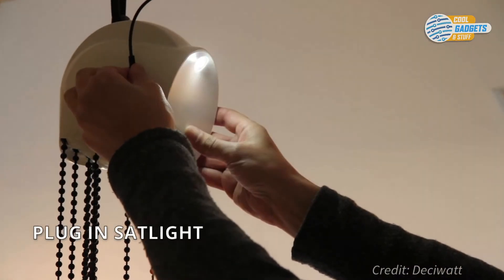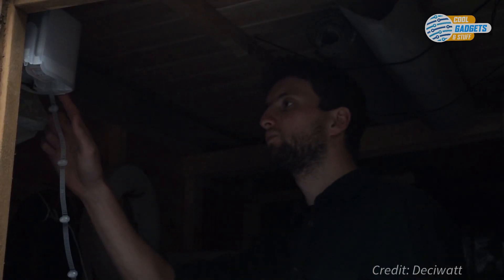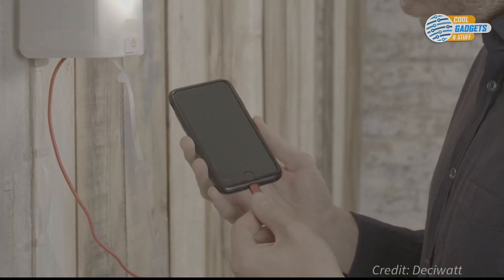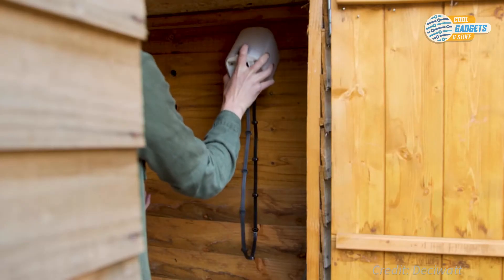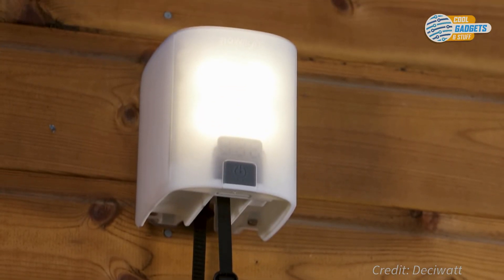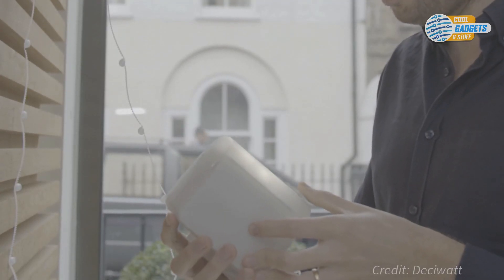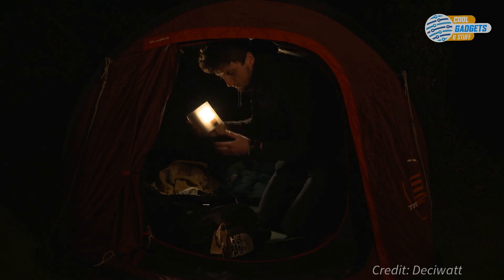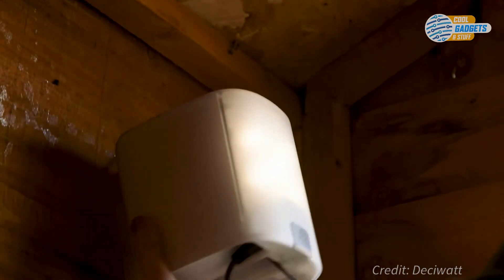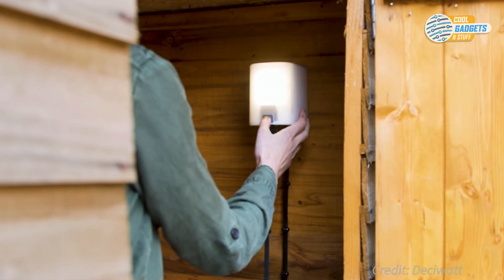Additional lamps can be connected to the main unit to extend lighting. Desiwatt's latest product, NowLite, uses the same mechanism but with a twist. Instead of a ballast bag, the user generates light and power from pulling the cord. With just one minute of pulling, the user can create over one hour of light.